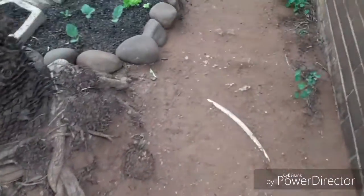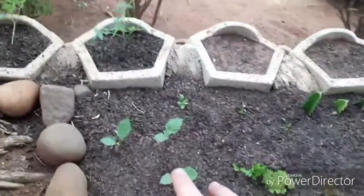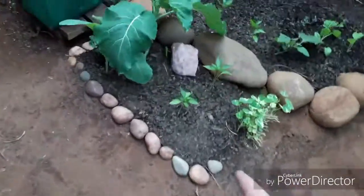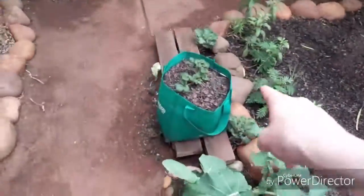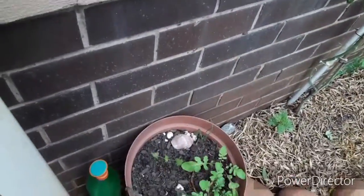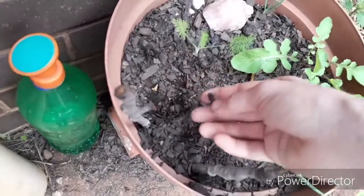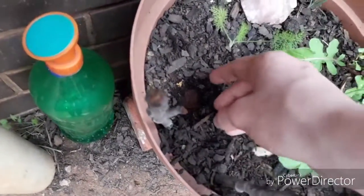As you guys might have noticed, I've mulched here — like I said before, this has been mulched, and here has been mulched as well, same with everything in this area including in there. I replaced the mulch, and I think I've mulched here too because it looks like all these wood chips are on top of the soil.